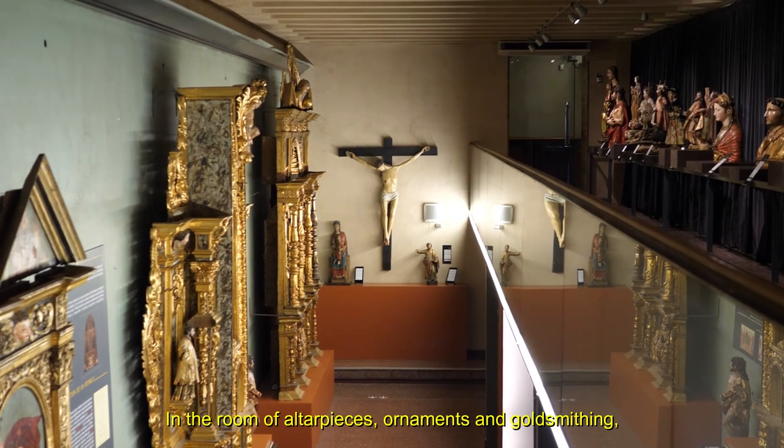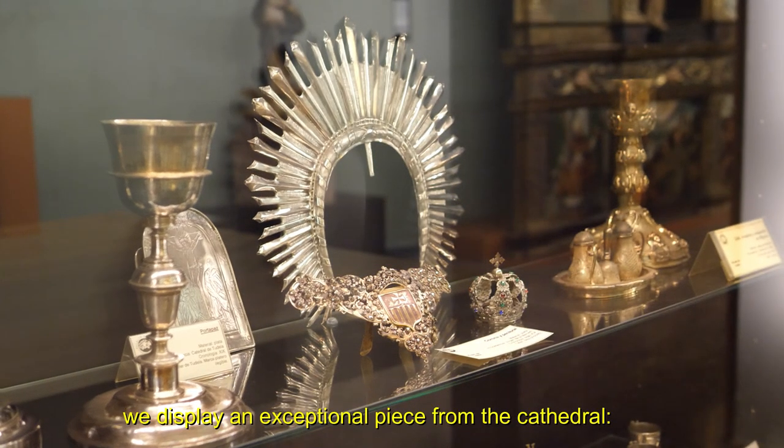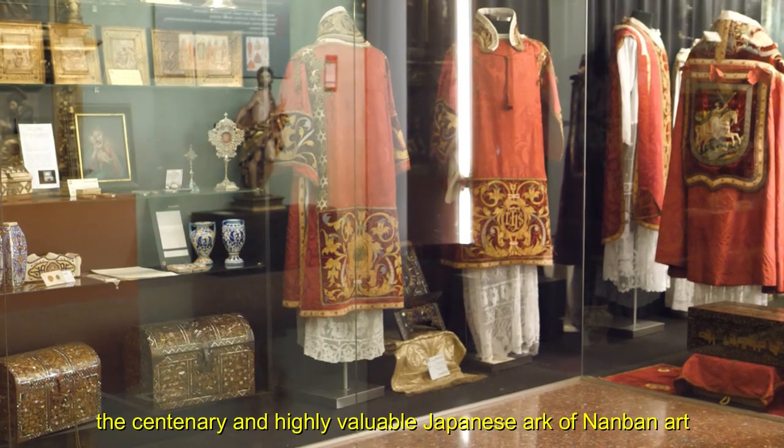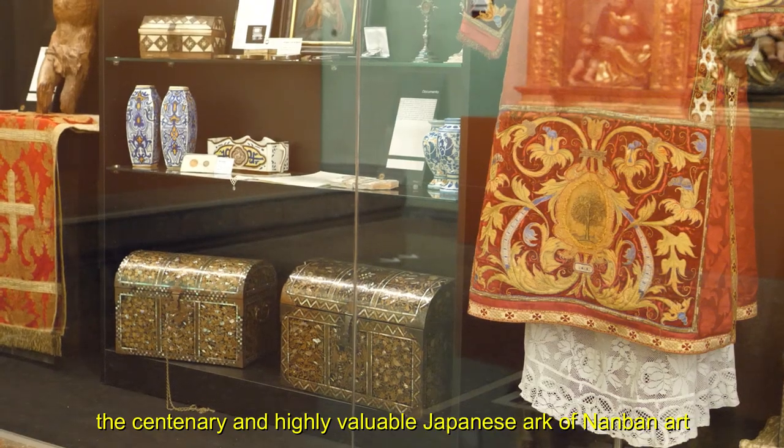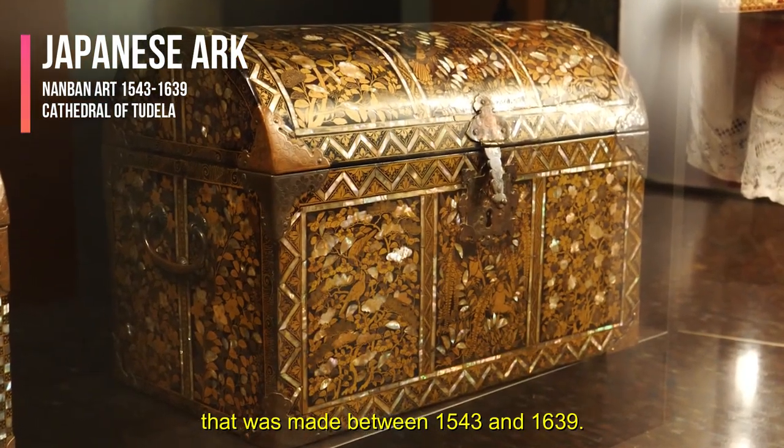In the room of altar pieces, ornaments and goldsmithing, we display an exceptional piece from the cathedral: the centenary and highly valuable Japanese Ark of Namban Art, made between 1543 and 1639.